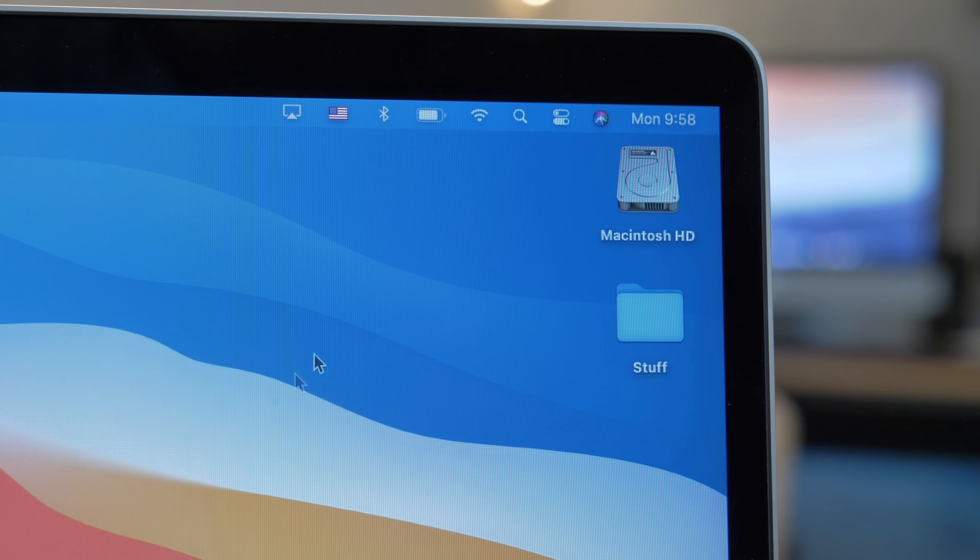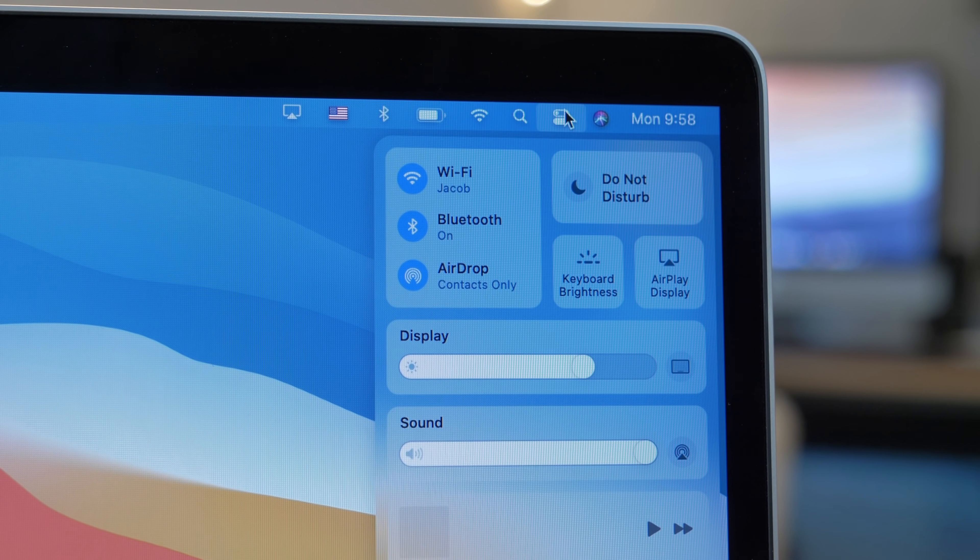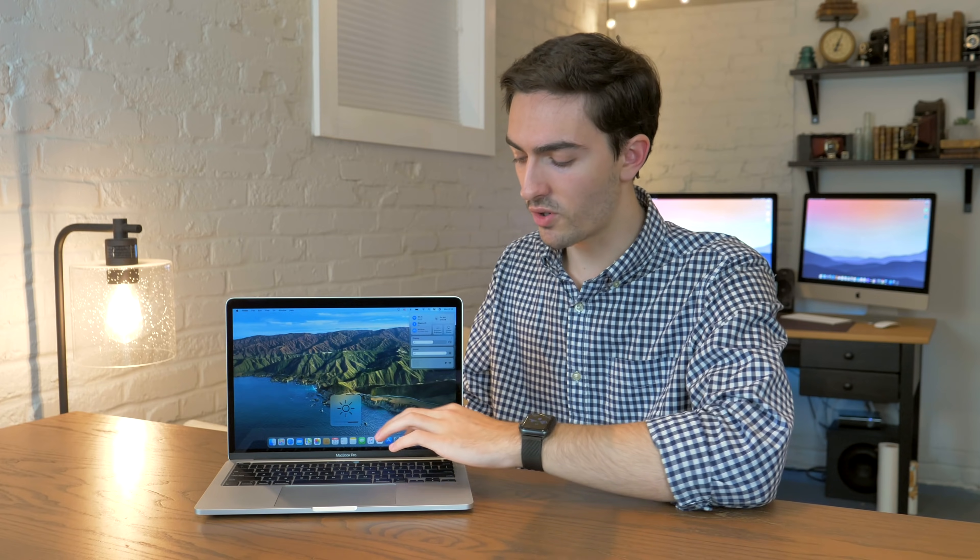There's also a new, iPad-like control center in the top right that brings up some quick toggles, as well as brightness and volume sliders that look a little out of place. Here's my conundrum: why did they add this slider for adjusting the brightness when we have function keys or touch bar controls? Why did they put that in here?